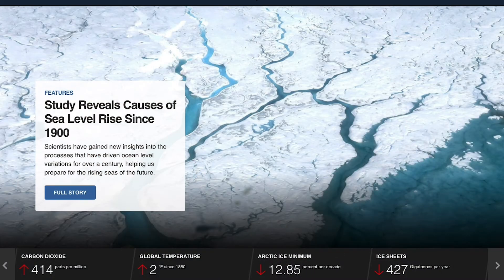At NASA Climate, climate.nasa.gov, you can explore resources and data about our changing planet.